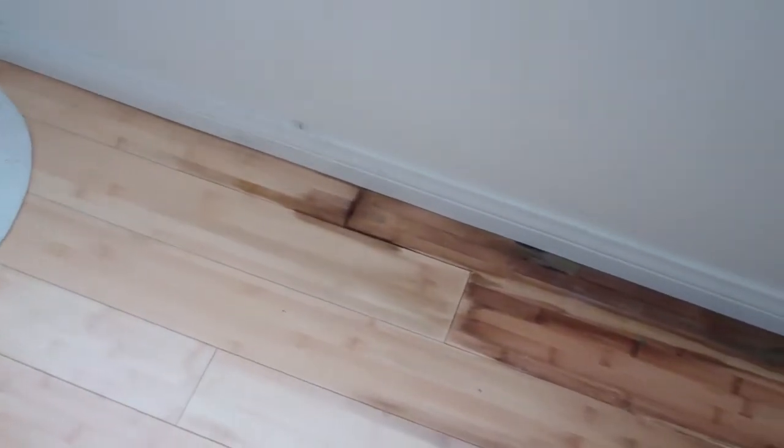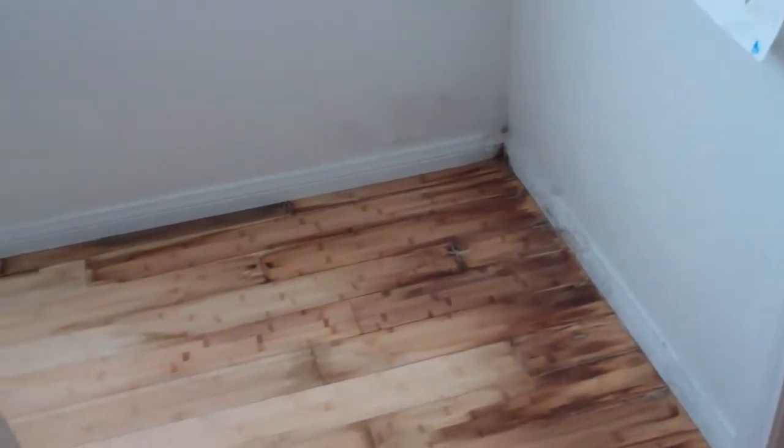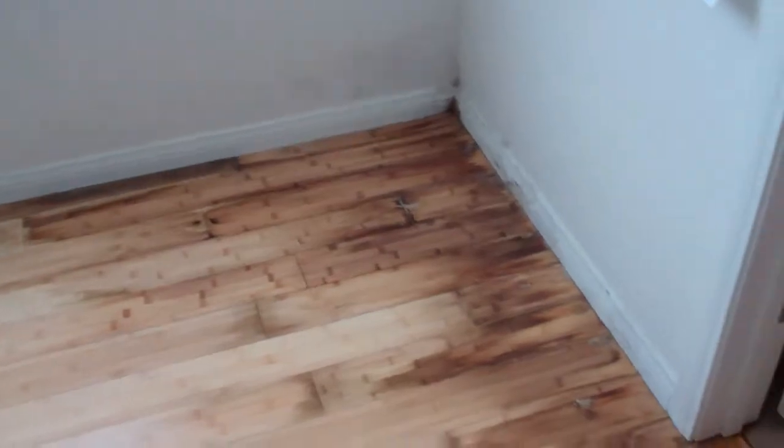Look at this flooring. This is bamboo flooring, and that's pretty darn obvious that there's water damage, but is it coming from the plumbing? Is it coming from the shower pan? Or is it coming from some other source? If you look at the back of the shower wall, it looks like it's spreading from at least that wall. See how it's moving out along the wall?